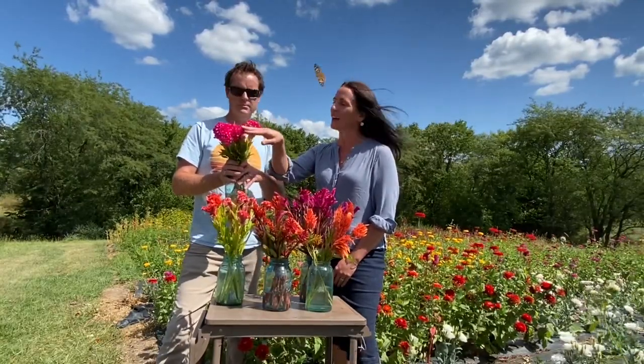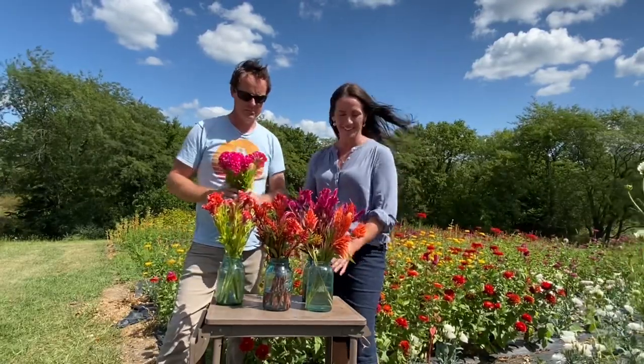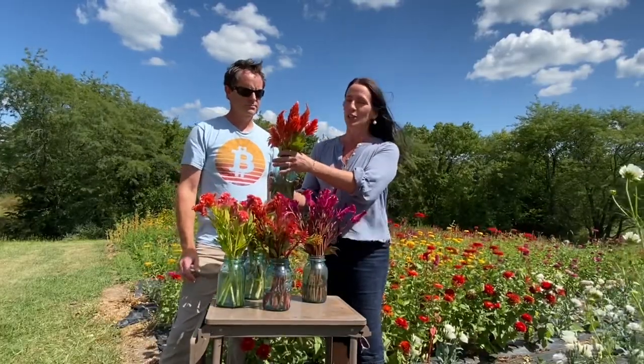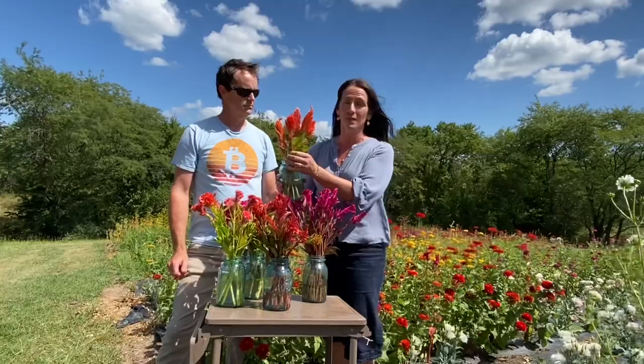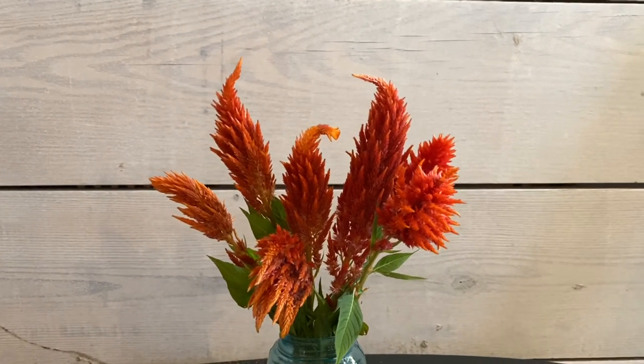The third one is a Sunday Series orange, and it's a plume. I like adding this into those bright and bold bouquets, really making a rainbow bouquet.